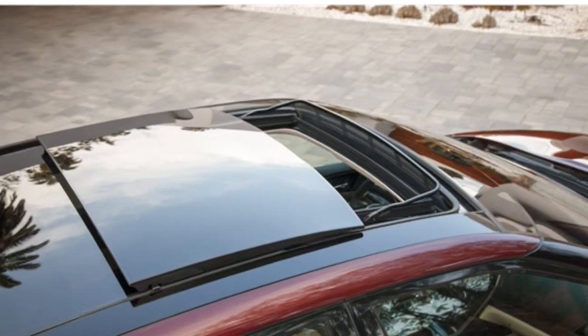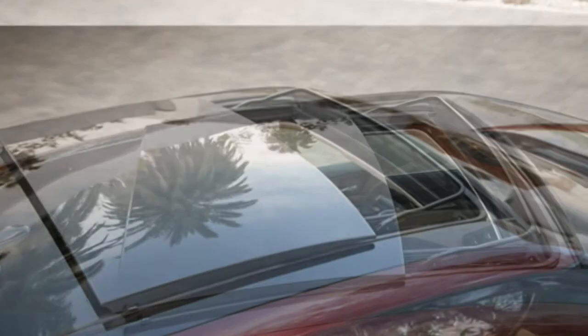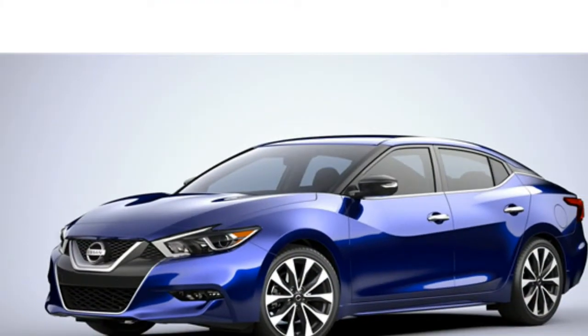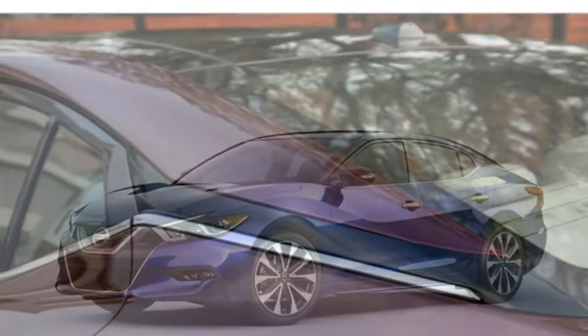With its upscale feel and premium materials, the 2016 Nissan Maxima earns praise from reviewers as one of the best interiors available in the Maxima's price range.